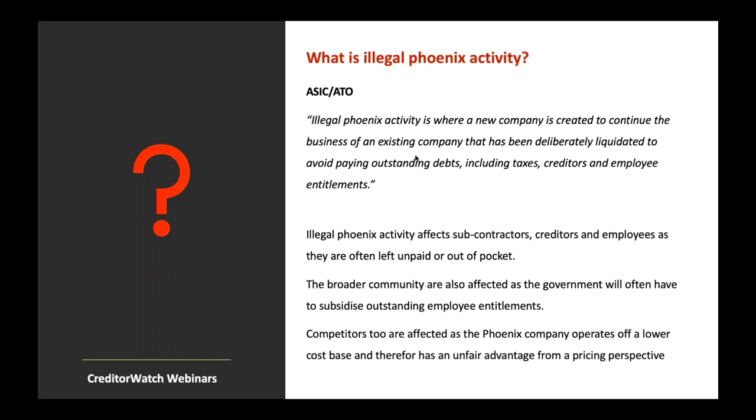Illegal Phoenix activity affects a huge portion of the population — not just those directly like subcontractors, creditors and employees who are often left unpaid. The broader community is certainly affected too. Essentially, the government has to subsidise outstanding employee entitlements through the Fair Entitlements Guarantee (FEG). There's a fund put aside to ensure employees left out of pocket — either in pay or superannuation — end up getting paid out of government coffers, which affects every taxpayer.